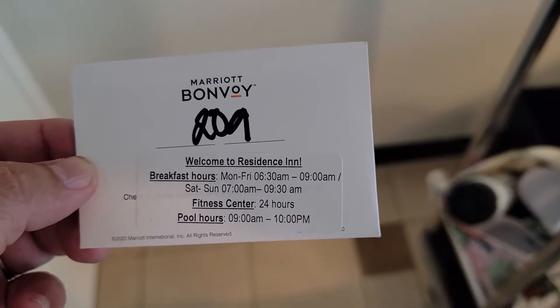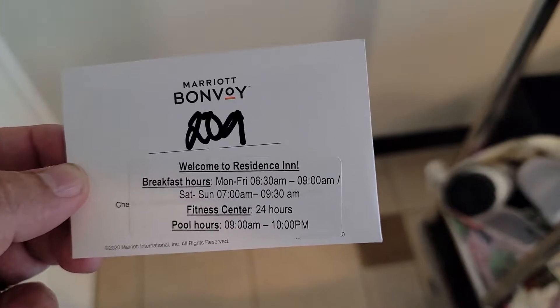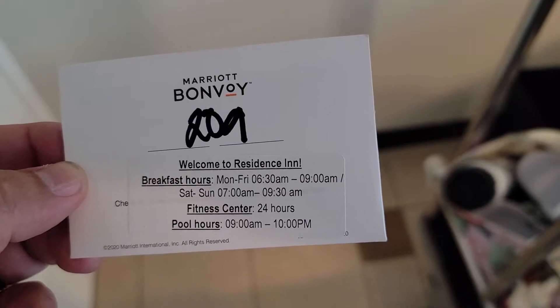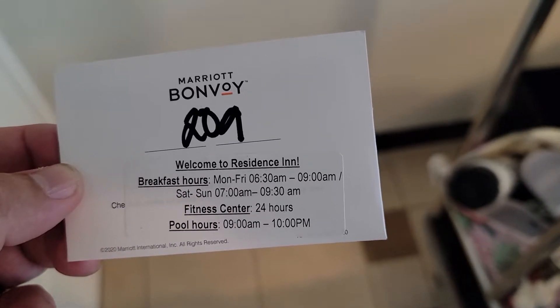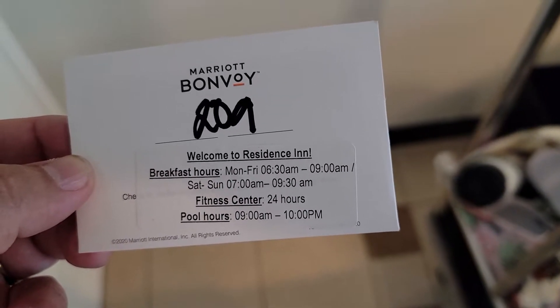As you can see, everything and all the services are now open. They have breakfast hours Monday through Friday 6:30 a.m. to 9, and Saturday and Sunday 7 a.m. to 9:30. The fitness center is open 24 hours and the pool has decent hours between 9 a.m. and 10 p.m.